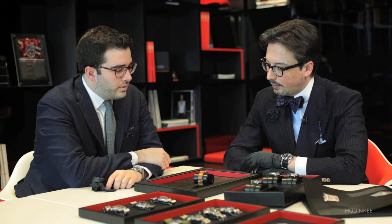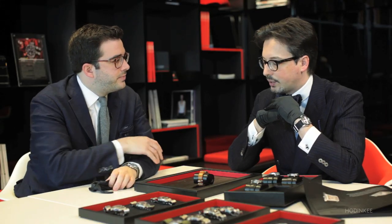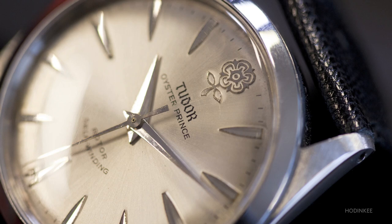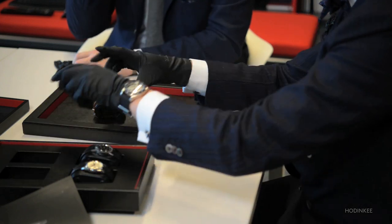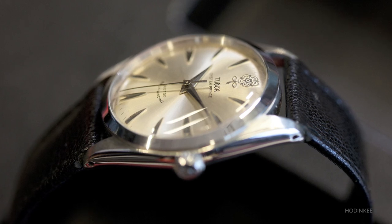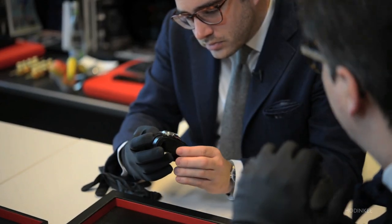After around 1932, when this watch was made, until really the post-war era, Tudor as a brand didn't really exist. It was really after the war that Wilsdorf envisioned the development and creation of a second brand name and started to produce dedicated watches under the Tudor name, illustrated by this second watch where we can see the application of patented technical developments, notably the oyster case and the self-winding rotor mechanism.